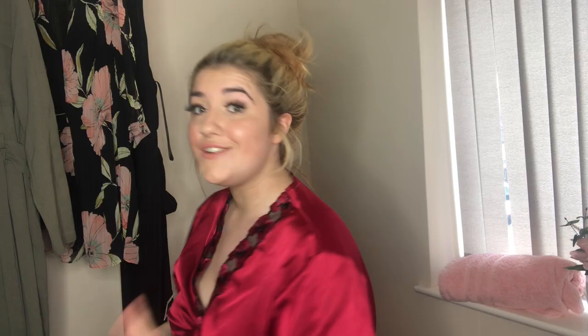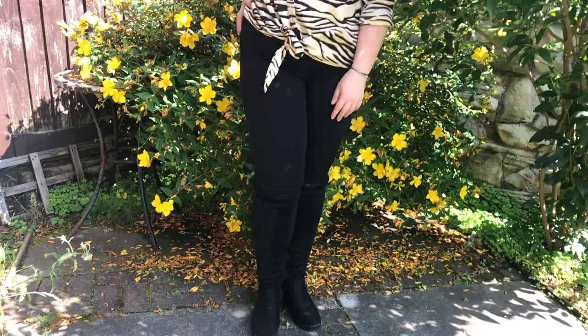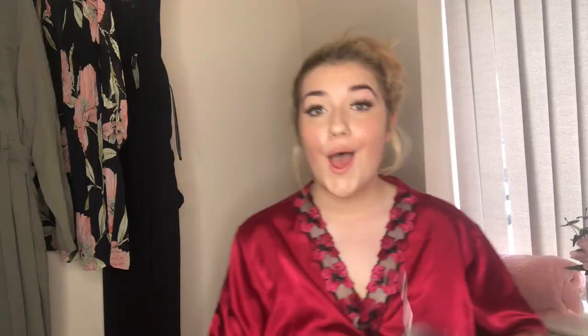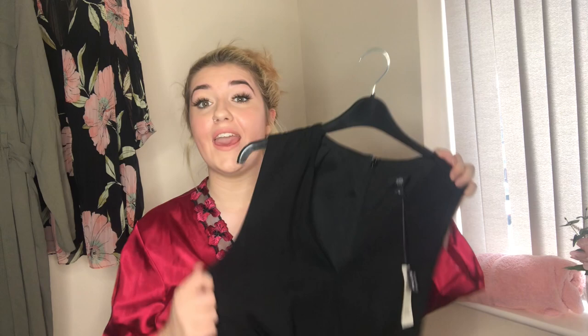Outfit number four is styled with the black jeans again, so I'm just showing the top. It's a button-up animal print blouse in a silky material — really light and airy with ties at the bottom so you can button it up and tie it. The sleeves I've rolled up. Trying it on, I love it — this top felt like I was wearing nothing. It looked really nice with the black jeans, the contrast worked really well.